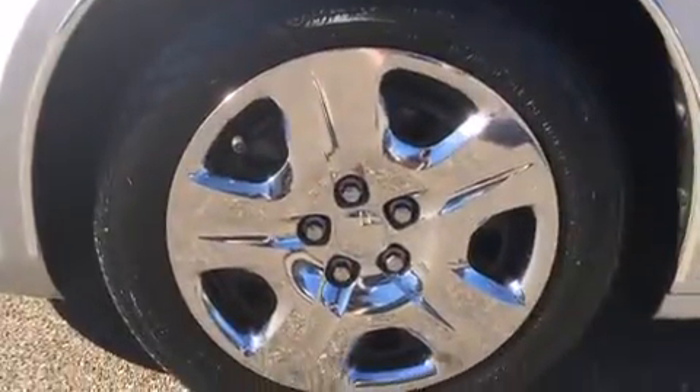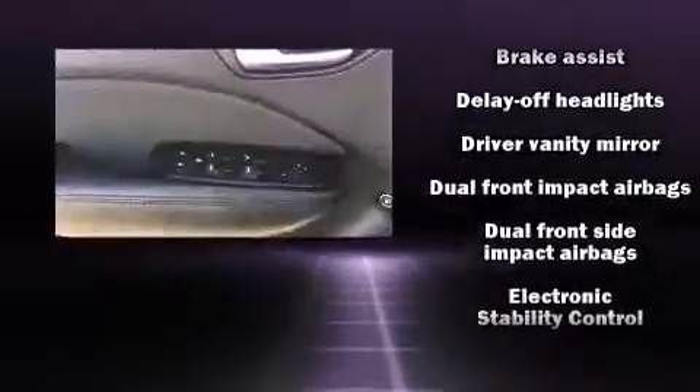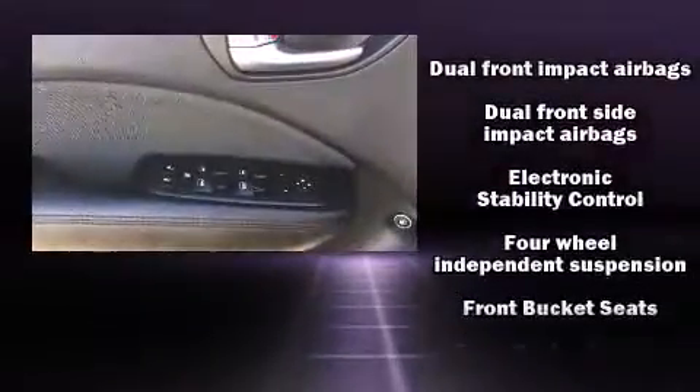Passenger security is always assured thanks to various safety features such as head curtain airbags, front and rear side impact airbags, traction control, brake assist, and anti-whiplash front head restraints.